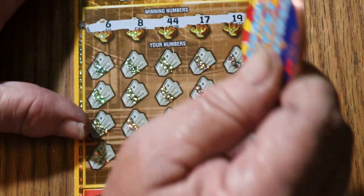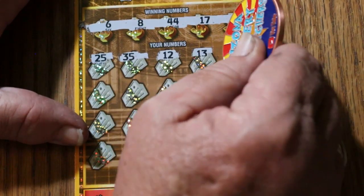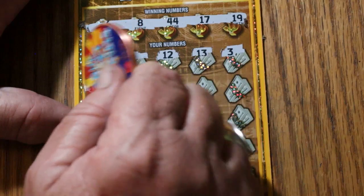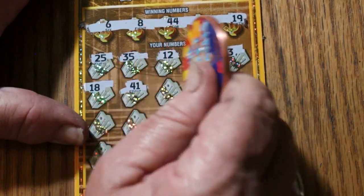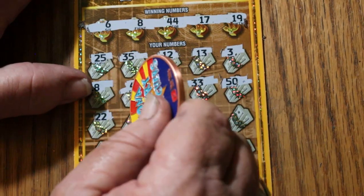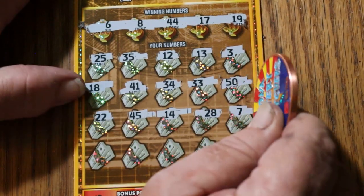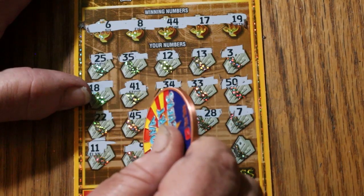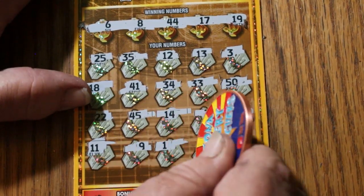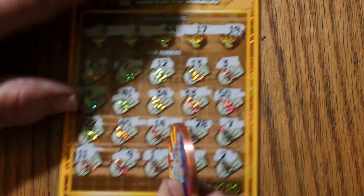Ticket number 3. Numbers: 6, 8, 44, 17, and 19. Then 25, 35, 12, 13, number 3, number 8 — wait, 18 — thought I had it for a second. 41, 34, 33, the big 50, 22, 45, 14, 28, CJ's number 7, 11, 9, 1, 47, and 2. As it's been pointed out by others, 11 and 1 — they come in pairs. But they didn't help me this time.